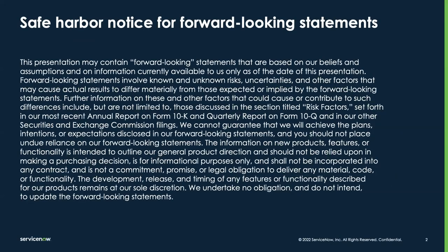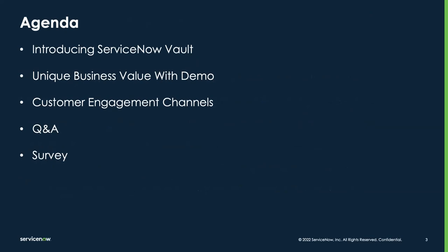As always, we have to start with our safe harbor slide. We might talk about things that are on the product roadmap, and since we are a publicly traded company there are rules about making forward-looking statements. We want to remind you to please make your purchasing decisions based on the product as it exists today.